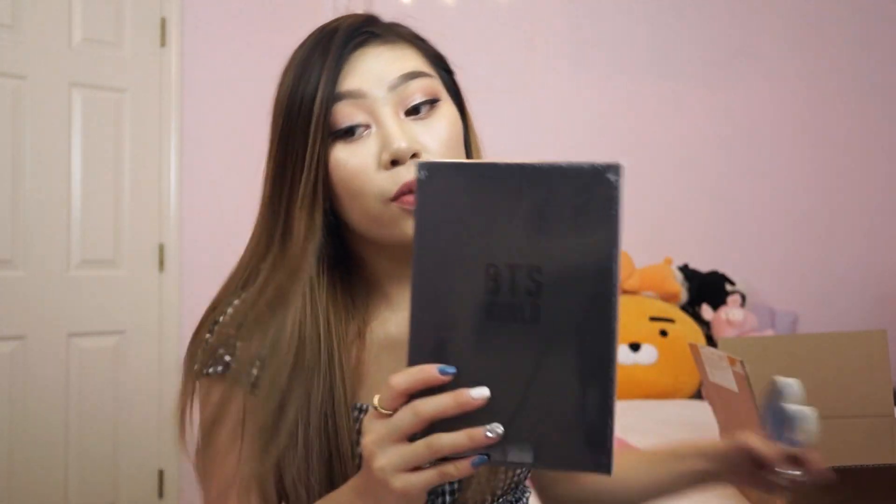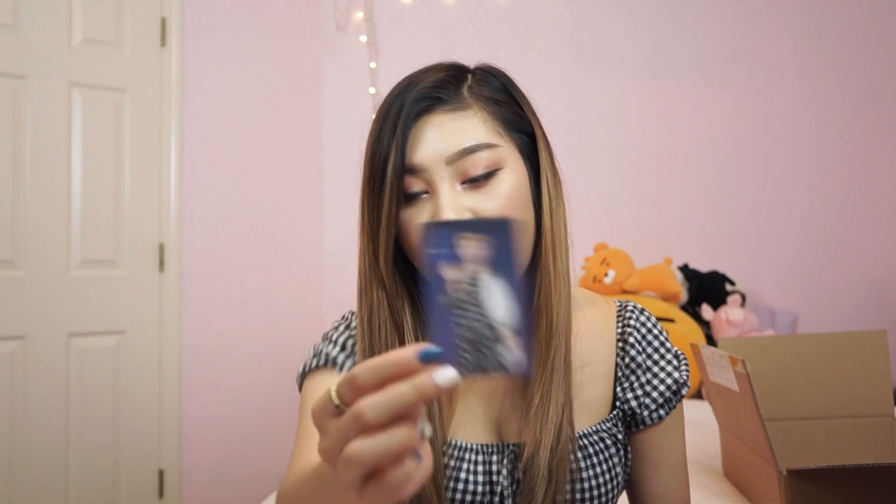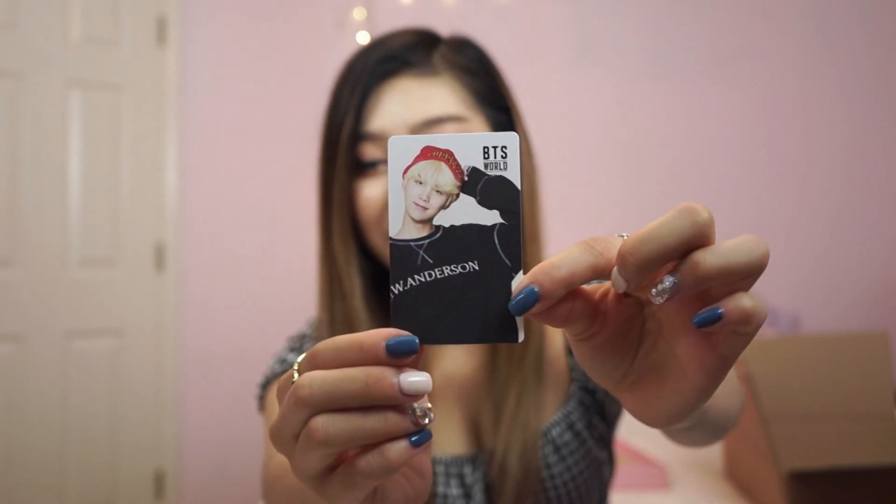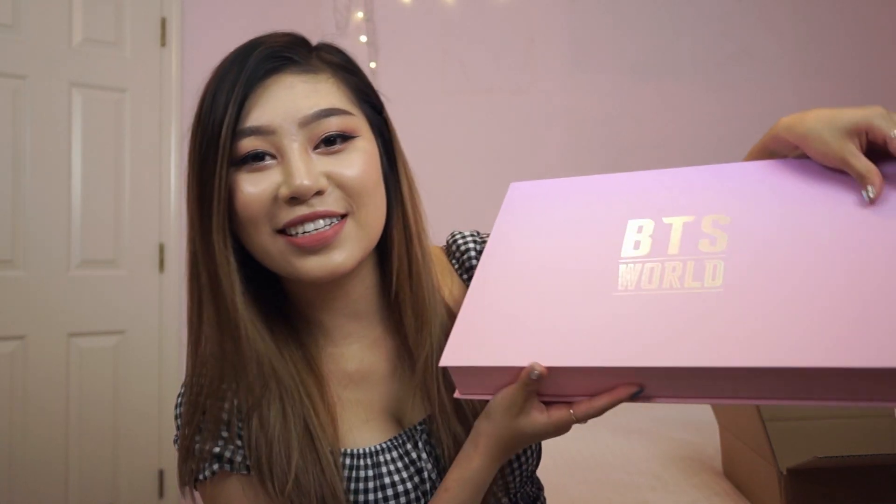Then lastly we have the BTS World album. I already own the regular one, but I'll open it again just to see what photo cards I get. For the PJ photo card I got Namjoon, so in the game I'll be able to unlock Namjoon's PJ outfit. And then I got the Yoongi photo card, which is great because y'all know I love this man. This limited edition pack really makes it seem like I was on some kind of PR list.